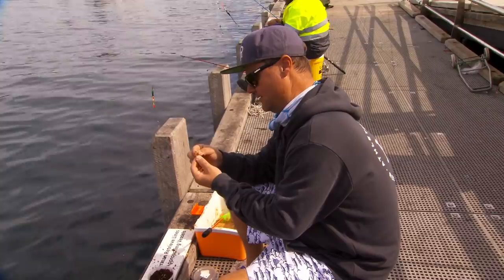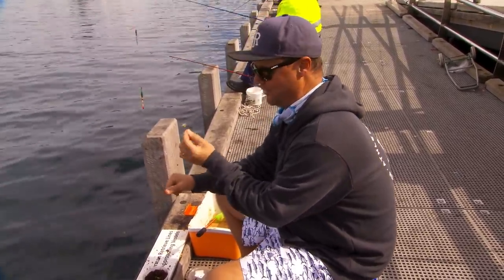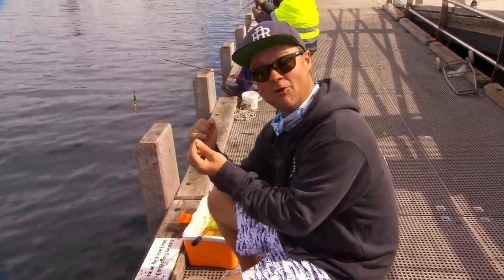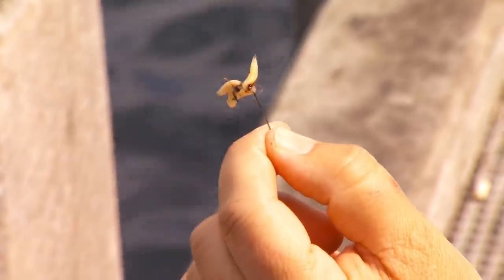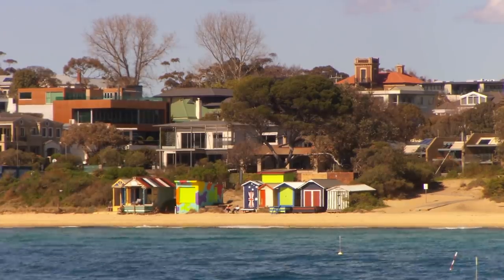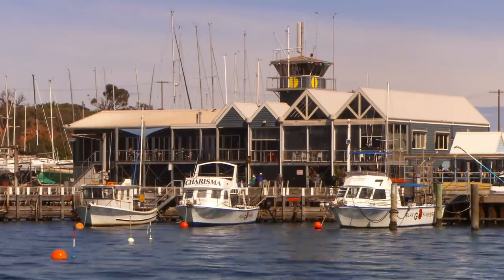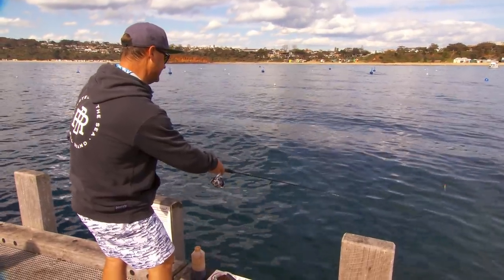Someone asked me before why they call maggots Gents. I think it's just because it sounds a lot better. They are protein packed and fish love them. And believe it or not, in cold countries they don't move a lot, so fishermen actually stick them under their tongue to get them nice and warm so they wriggle around when they hit the water. Lucky it's about 20 degrees today because I ain't doing that.